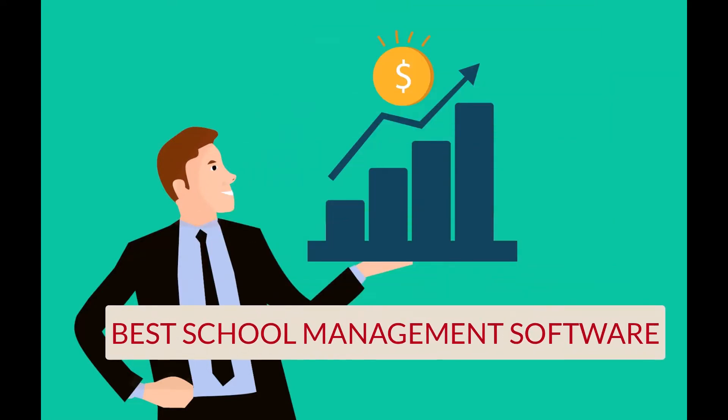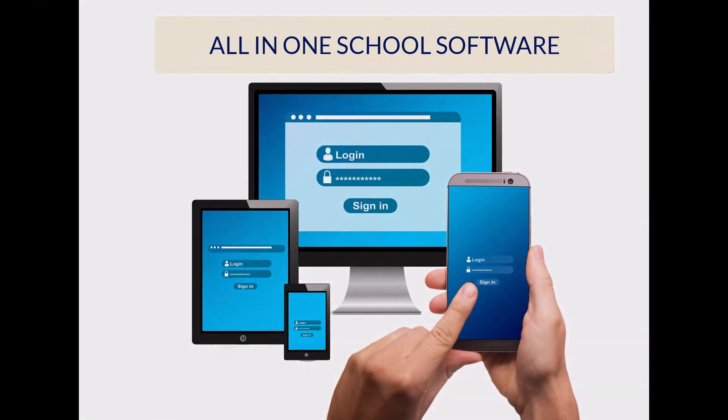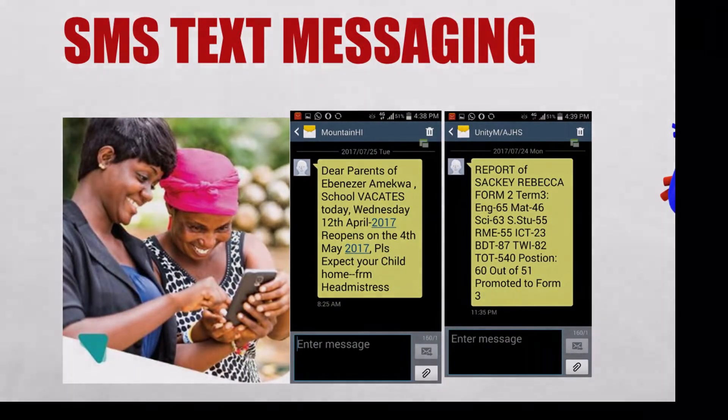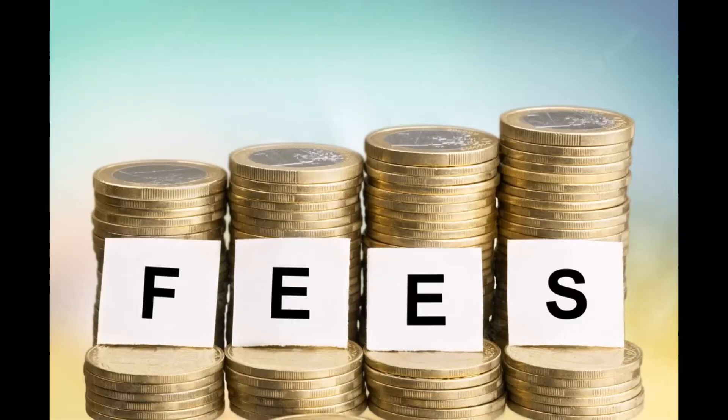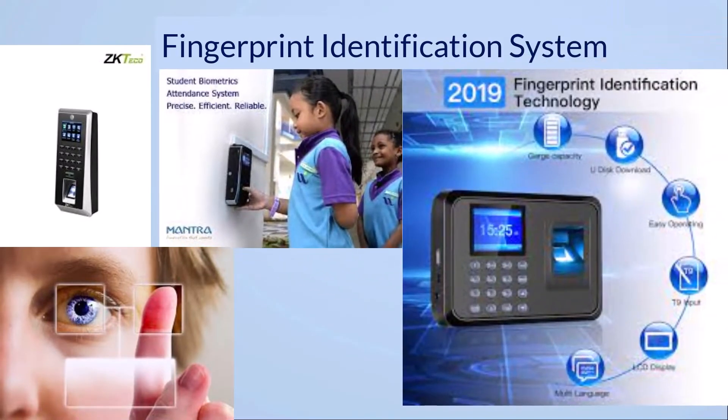We present to you JN Datasoft school management software — all-in-one software making conventional tasks easier. Teachers can communicate with parents through the app. We also provide smart ID card or biometric attendance systems for automated attendance marking, which saves lots of productive time.